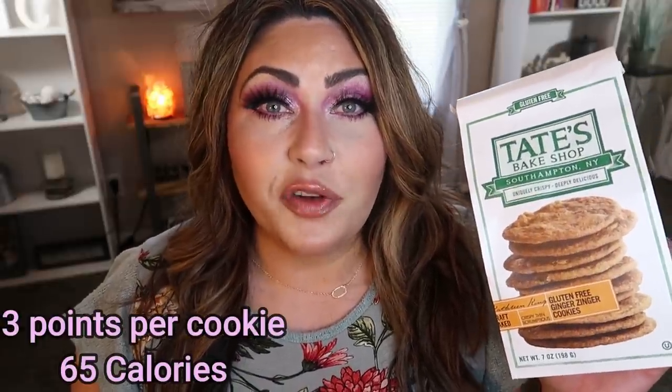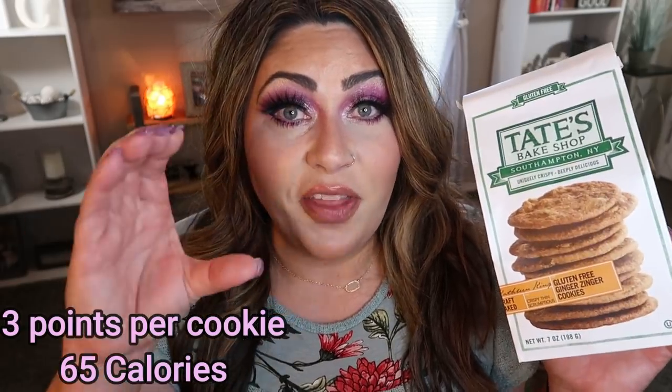I picked up these Tate's Ginger Cookies from Imperfect Foods. If you love ginger — especially crystallized ginger — you'll love these. They're a nice thin, crispy, gluten-free cookie. You can have two cookies for 130 calories, and they're pretty good-sized. I've never seen them at the grocery store, just on Imperfect Foods. I'm obsessed — every time I order, I add a bag to my cart.